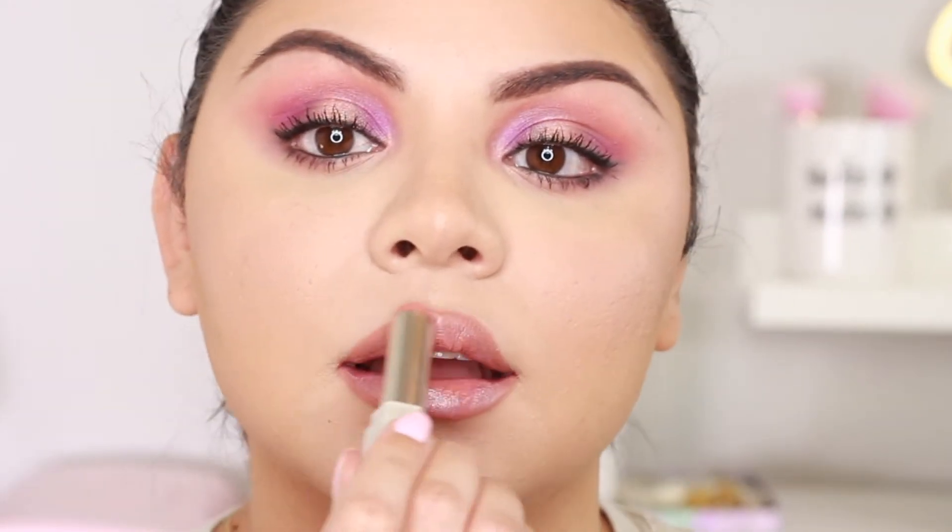Then I went ahead and filled in my lips with the Slip Shine Sheer Shiny Lipstick. I honestly thought these were going to be pretty sheer, but it does have pigment and I felt like I didn't really need to go over my lips that much. I applied a little bit more on my top lip, and because of the formula you can really rub your lips together and it just feels really hydrating and creamy.